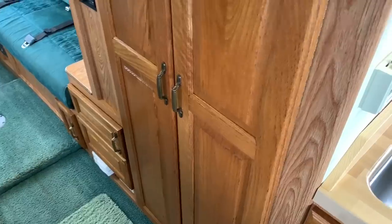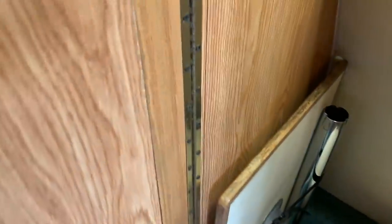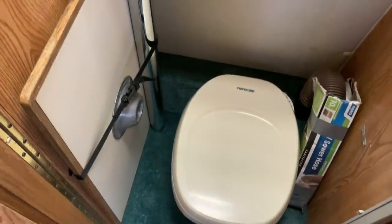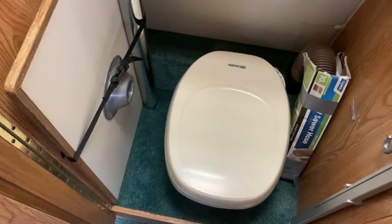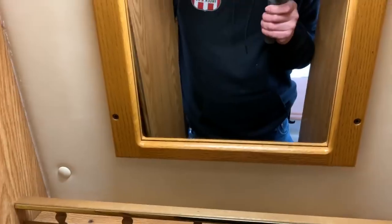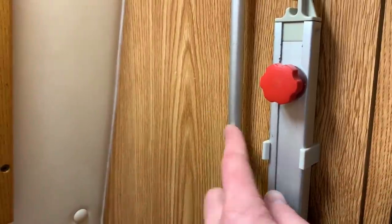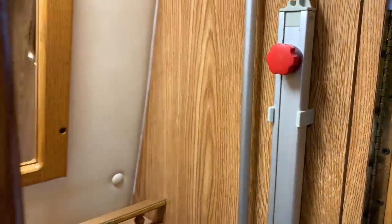The dual swinging doors here is our restroom. This does not have a shower inside — it does have the exterior shower. But we have the stool here, table and table leg, and mirror up here. Also have the awning — awning crank rod as well as the awning support arm.